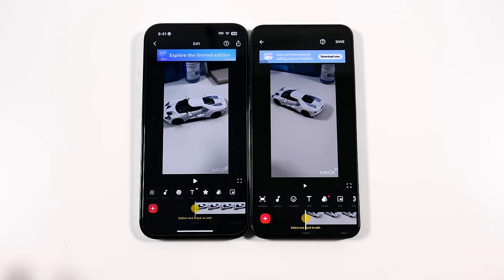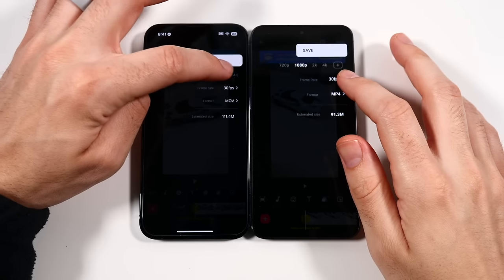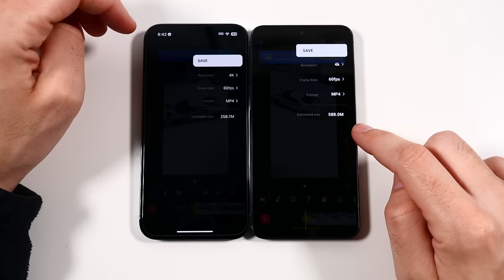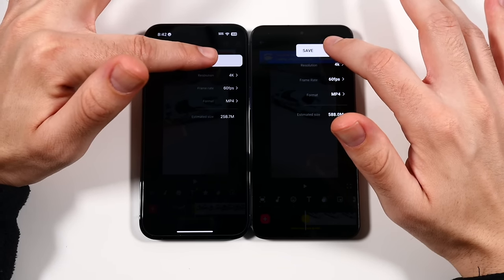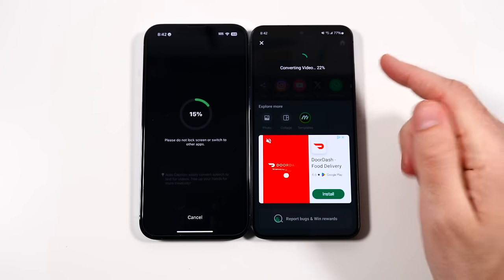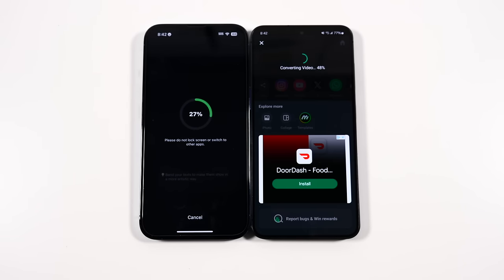We're going to do a 4K 60fps video render at one minute. On the Samsung the clip size is a bit larger for some reason — maybe it's the way each platform shoots. Let's hit save and see which renders faster. The iPhone looked like it was in the lead, but the Samsung is jumping out in front at converting this video — 40 percent versus 24 percent. Samsung is going to take this one.